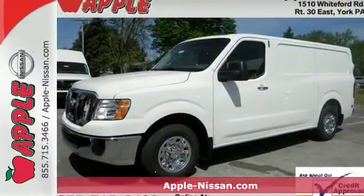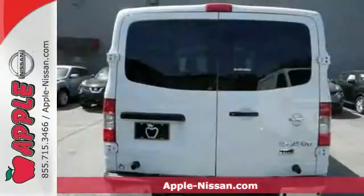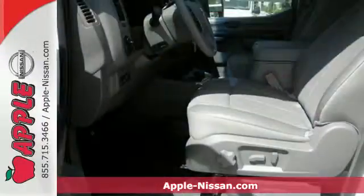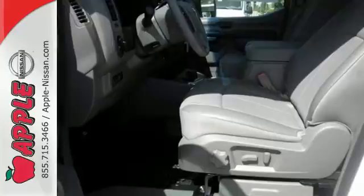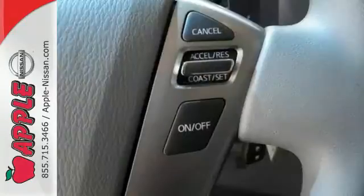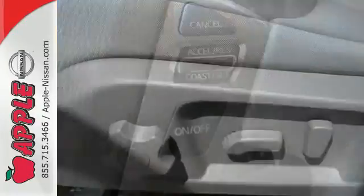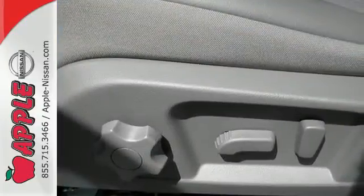It's a 2015 Nissan NV Cargo. This van has been put through extensive quality and durability tests to make sure you get the most out of this hard-working machine. With zone body construction, anti-lock brakes, and vehicle dynamic control, you'll be safe and secure no matter where the job takes you.